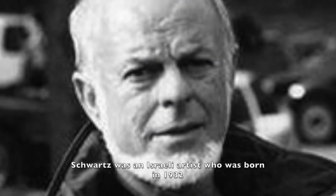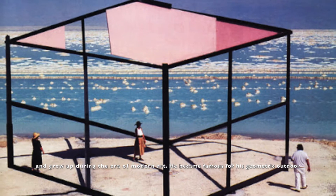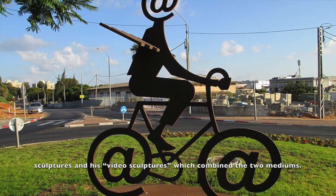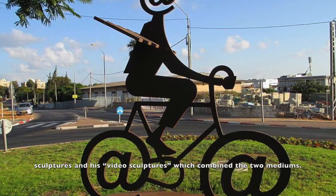Schwartz was an Israeli artist who was born in 1932 and grew up during the era of modern art. He became famous for his geometric outdoor sculptures and his video sculptures, which combine the two mediums.